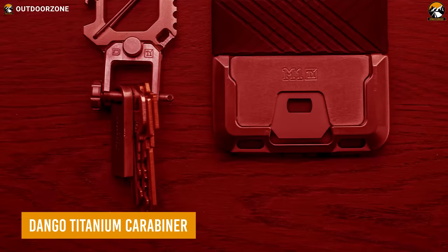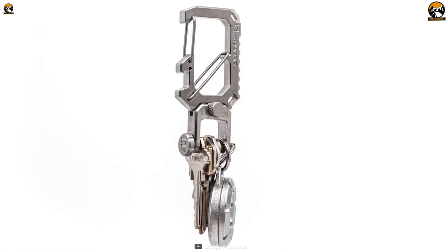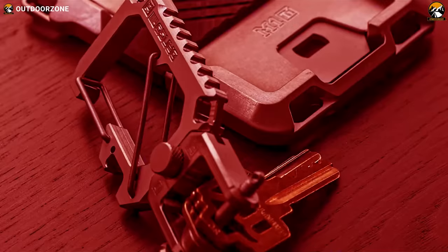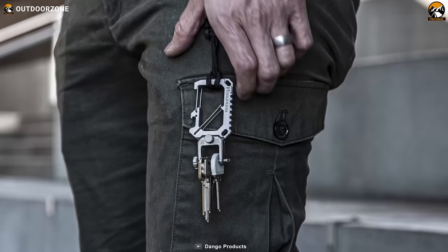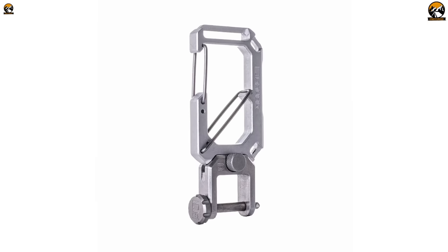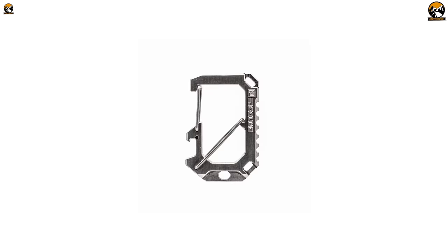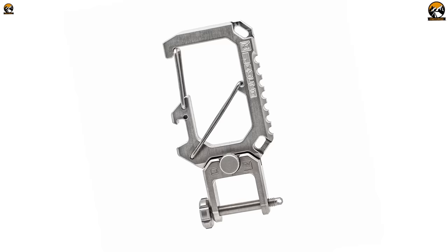The Dango Titanium Carabiner is the ultimate solution for staying organized on the go. Crafted from grade 2 titanium, the Dango Carabiner and Shackle are two parts of a versatile and durable tool. Whether you need to attach your wallet, keys, knives, or flashlight, the Dango Carabiner and Shackle can work independently or in unison to keep your important items within easy reach. With stainless steel bolts and CNC machining, this carabiner is strong and durable. Made in the USA.